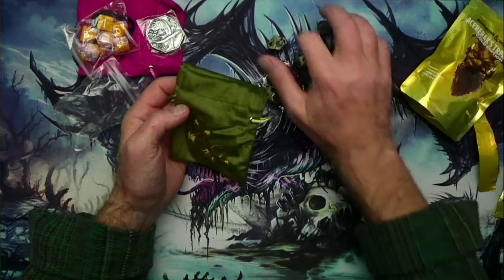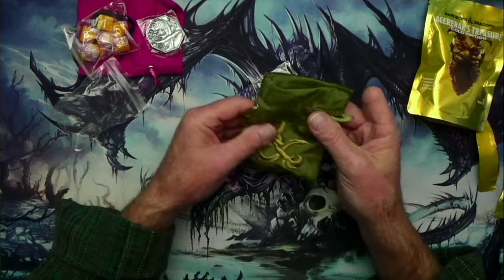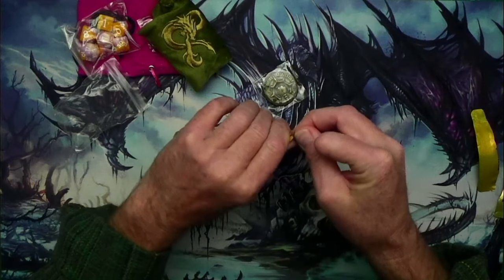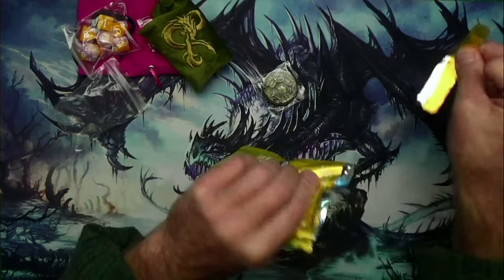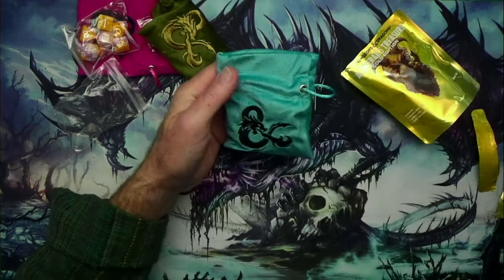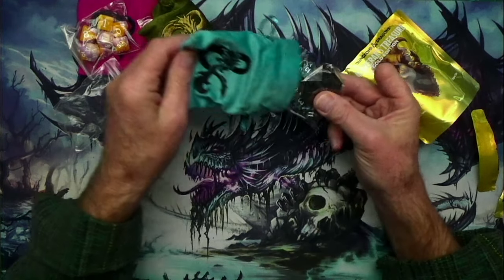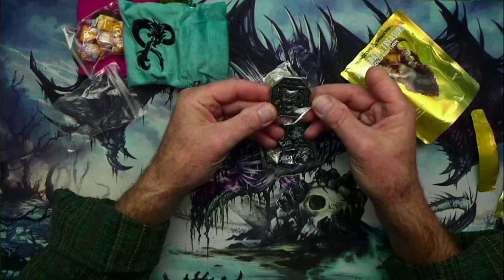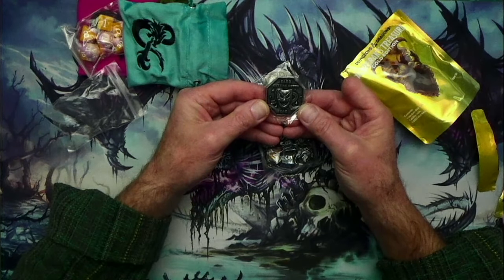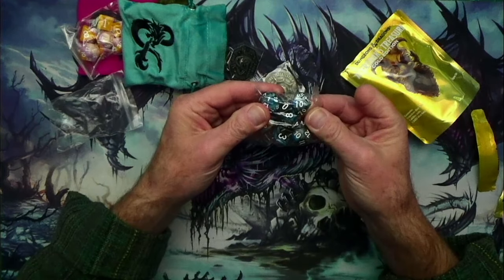What I like using these bags for is sorting out special sets of dice — I'll keep them individually in these bags. The pink one is going to go to my wife. These are just fun to open. Let me open another one — a blue one, same silky material. The coin I got says Bard, cutting words, and D10 on the bottom. And I got another set of dice.